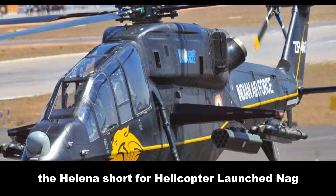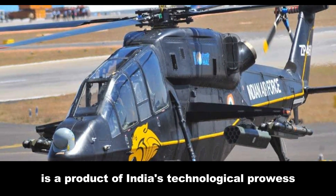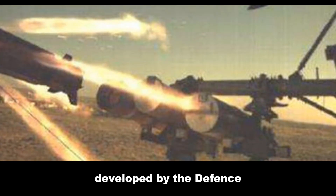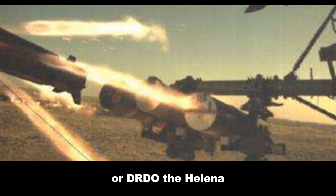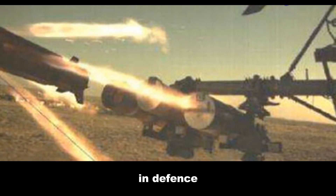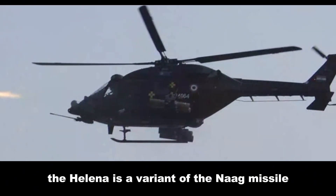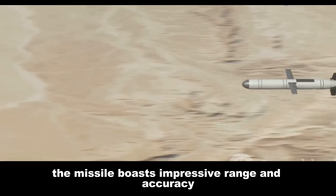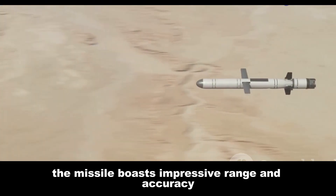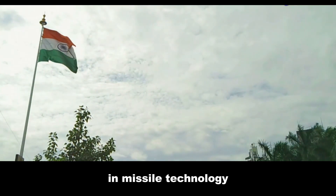The HELINA, short for Helicopter Launched NAG, is a product of India's technological prowess, developed by the Defense Research and Development Organisation, or DRDO. The HELINA represents India's commitment to self-reliance in defense. It is a variant of the NAG missile, specifically designed for launch from helicopters, boasting impressive range and accuracy — a testament to India's growing capabilities in missile technology.